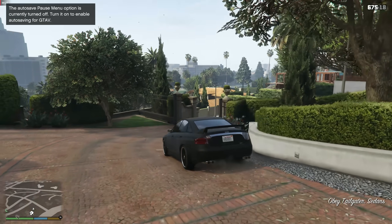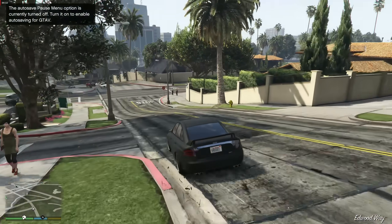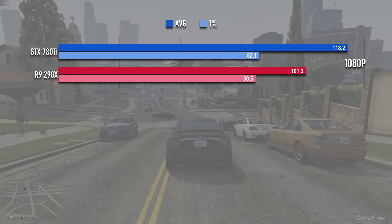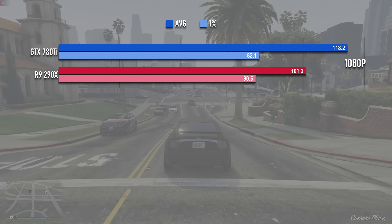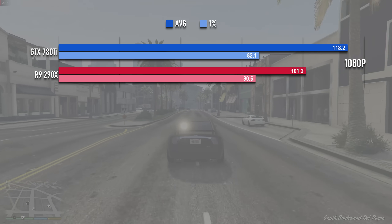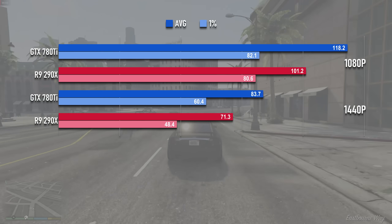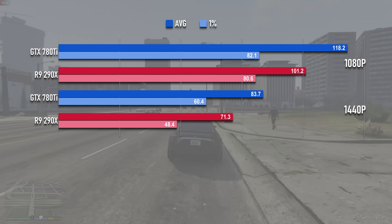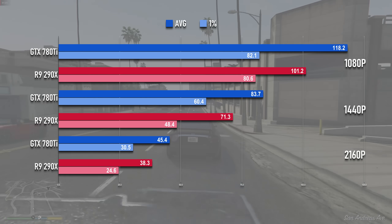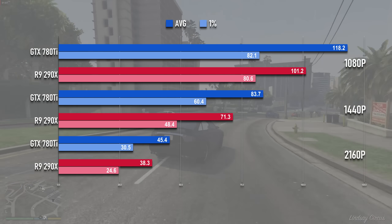Some of the previous order is restored in GTA V, with the 780Ti scooping wins across the board by big margins. Team Green takes more than a 16% lead at 1080p at almost 119fps — fast enough that most Haswell chips of the time probably couldn't have completely kept up. At 1440p both cards are over 70fps, but one of them is over 80. At 4K neither card performs that well, but there's still a clear winner in the 780Ti at 45fps to the 290X's 38.